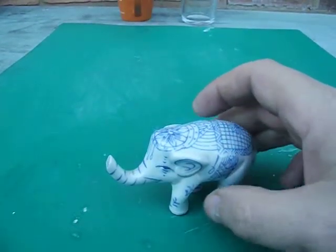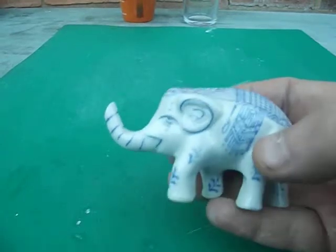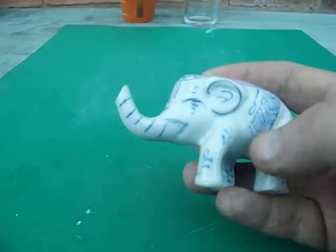Hiya there, welcome to Loki Collectibles. Right then, here I have a porcelain china elephant. If anyone knows exactly what it is, please write a comment and tell me.